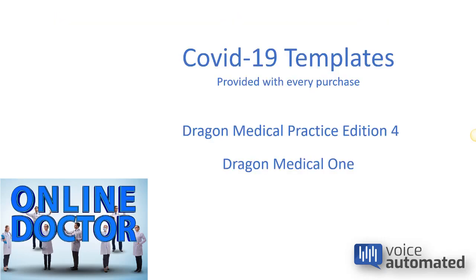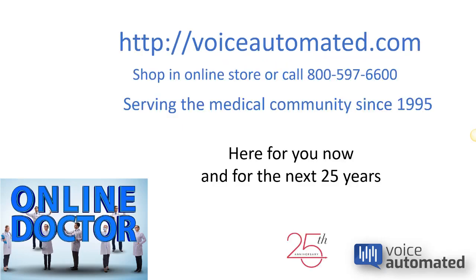With every purchase, we're going to include the COVID-19 templates, available for both Dragon Medical Practice Edition 4 and Dragon Medical One. Our store on the web is voiceautomated.com, and you can shop online or call us at 800-597-6600. We've been serving the medical community since 1995, and we're looking forward to the next 25 years.